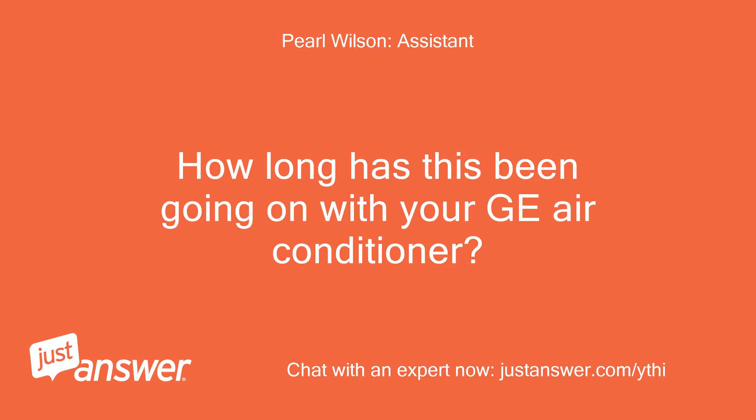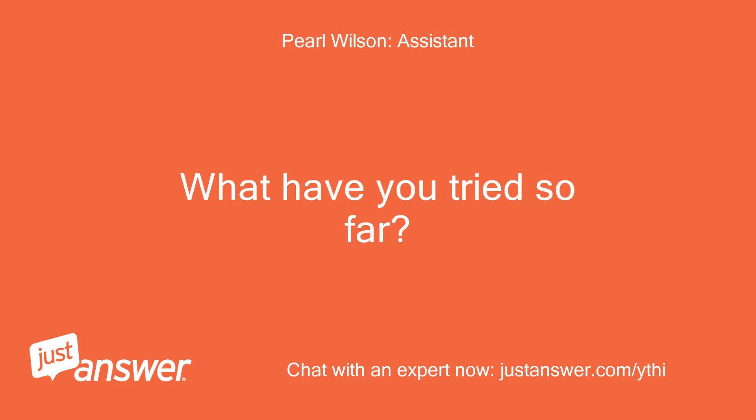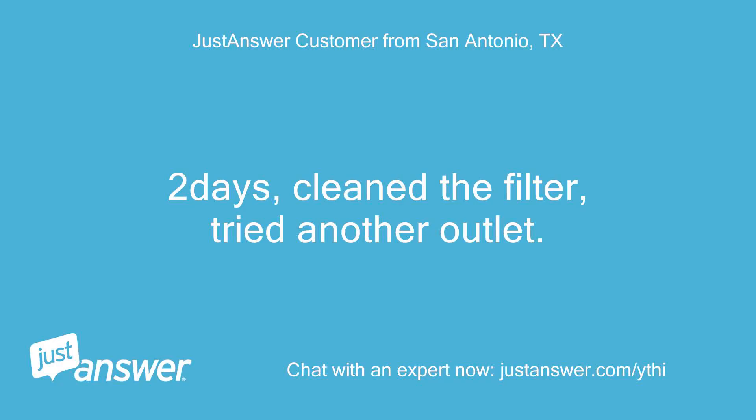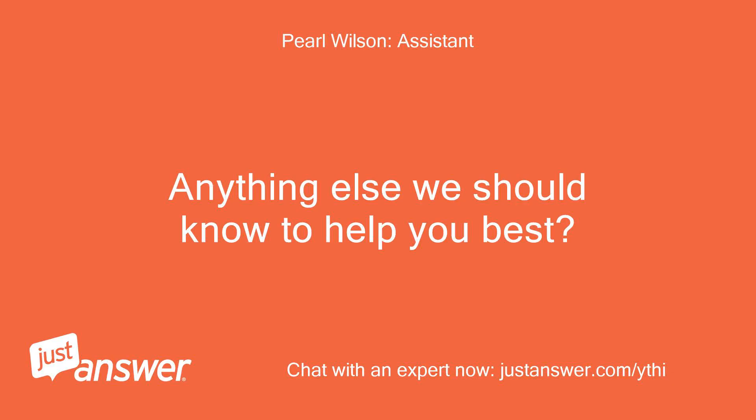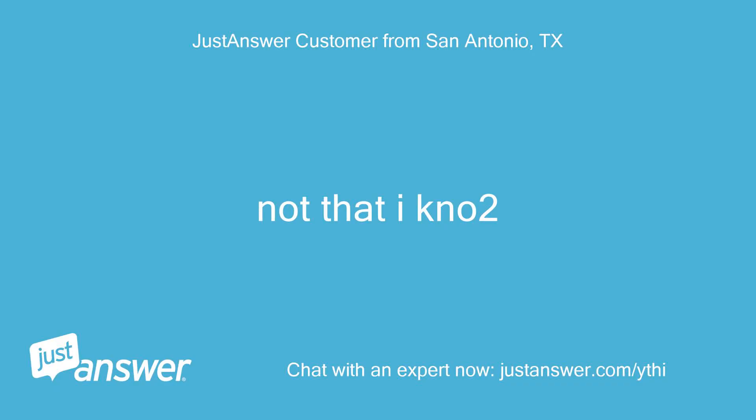How long has this been going on with your GE air conditioner? What have you tried so far? Two days. Cleaned the filter, tried another outlet. Just bought this unit one month ago. Anything else we should know to help you best? Not that I know of.